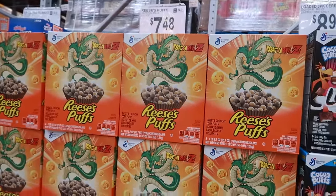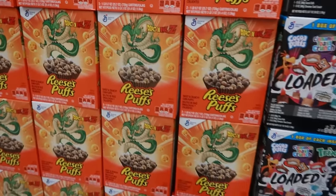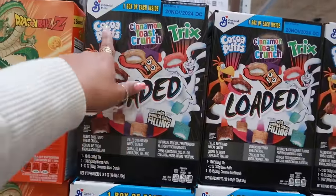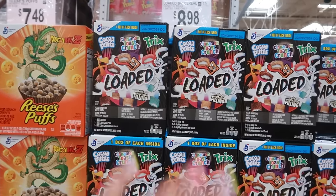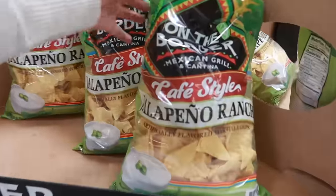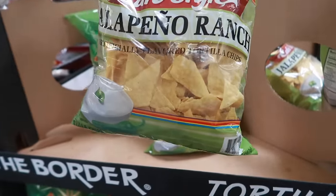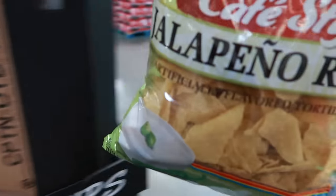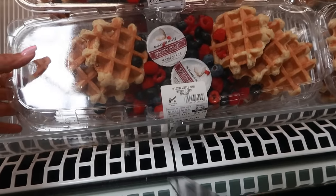You have some Dragon Ball Z Reese's Puffs — I think it's just a collab, $7.48, because the puffs don't look different. The loaded three-pack of cereal is $8.98 — Cocoa Puffs, Cinnamon Toast Crunch, and Trix, but those have a vanilla cream feeling I don't really like. One Border chips jalapeno ranch sounds good at $4.48 — I have to try those, I like tortilla chips.